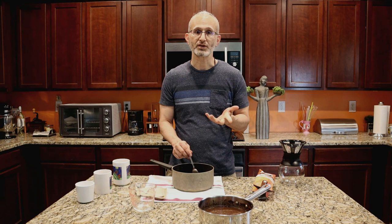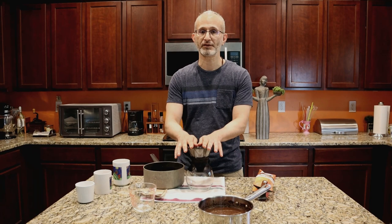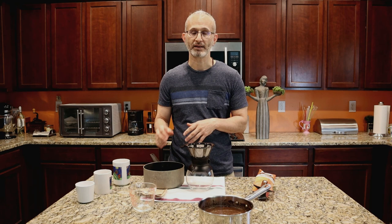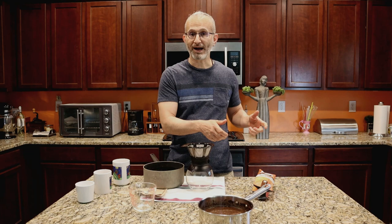The next step is to filter it, and that's why I have this little device here. You can use whatever is practical. I'm doing this for the video so you can see, but this is not the method I use for a big pot. When I use 16 ounces of coffee with nine cups of water, I need a bigger pot. I've also taken two terrycloth towels, wrapped them over the top of a pot, and poured the coffee through — the flavor comes out at the bottom and the grounds stay on top.